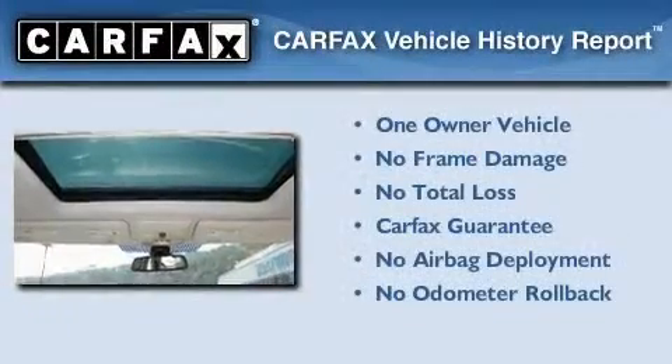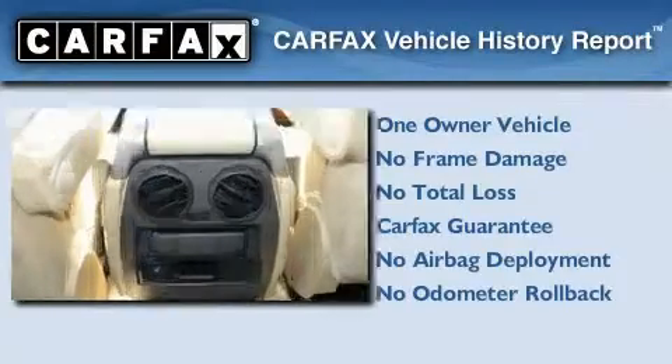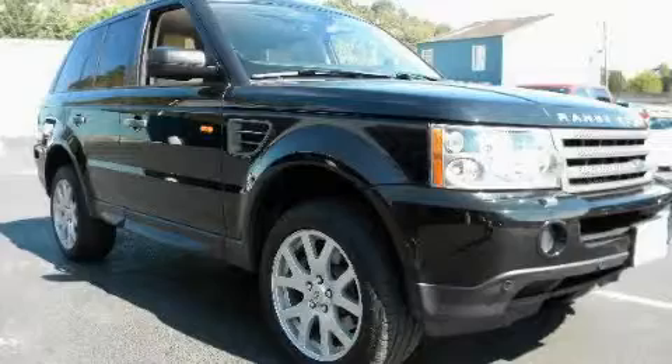This Land Rover has had only one owner, and it qualifies for the Carfax buyback guarantee. Stop by today and test drive this vehicle for yourself.